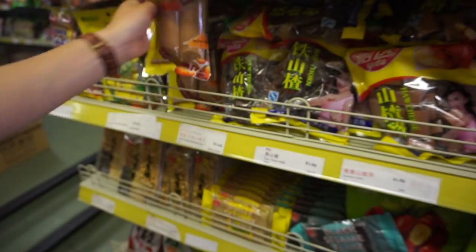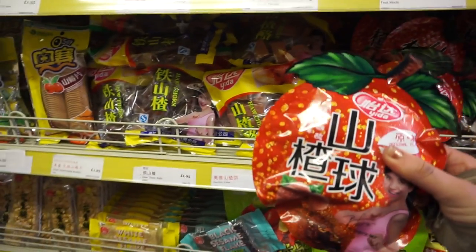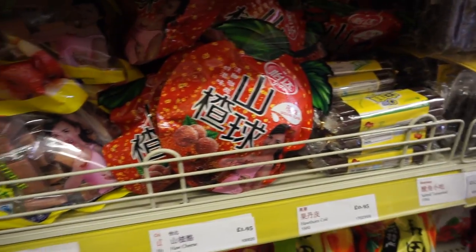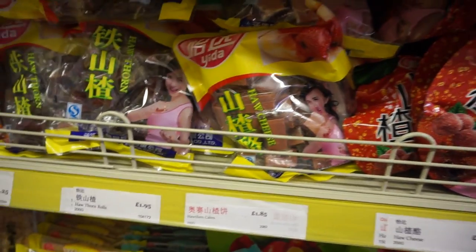One thing I really like about a lot of Chinese shops is they tend to have different dried fruits. Like this one, which is whole lychee I think. They're really good.